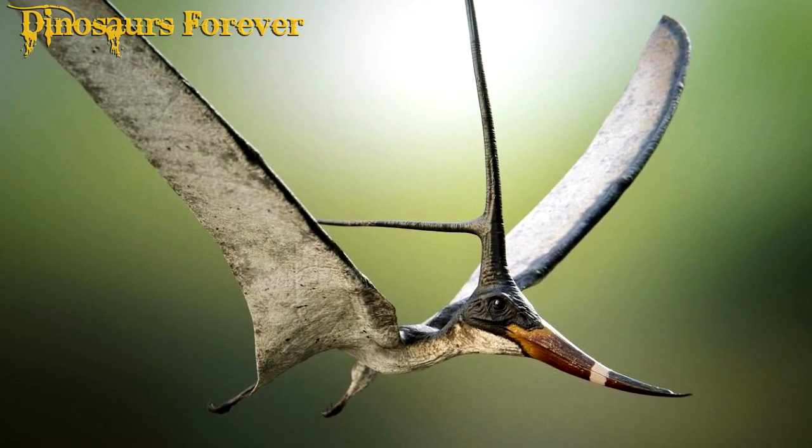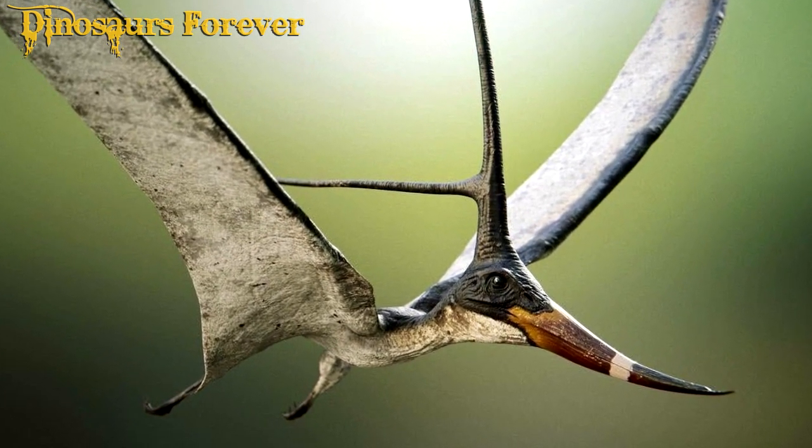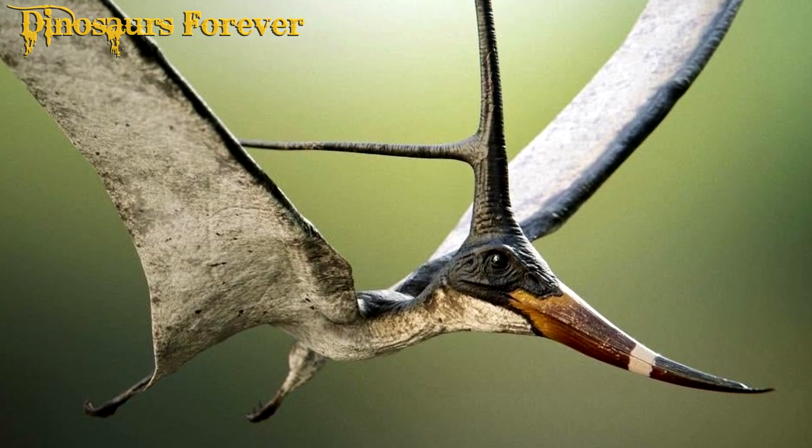Their ability to fly is thought to have evolved independently of birds, making Pterodactyls a unique example of evolutionary convergence.